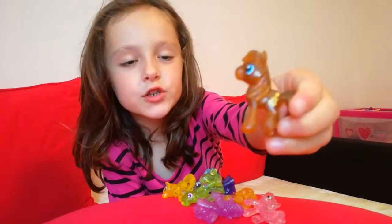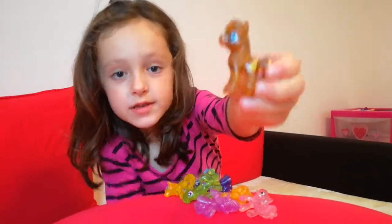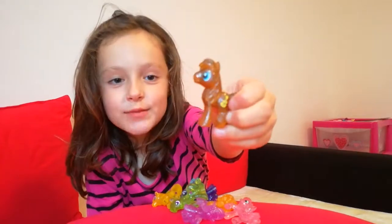This one is called Caramel Fudge and Caramel Fudge is brown and that's why I thought to name her Caramel Fudge, because she's brown.